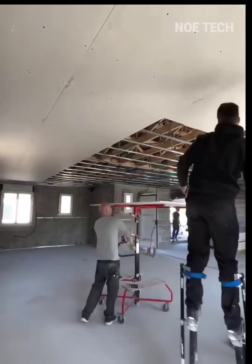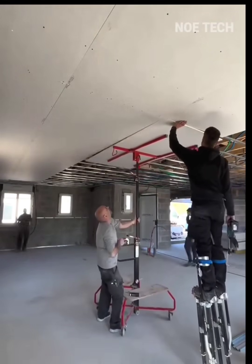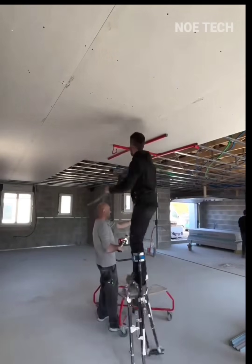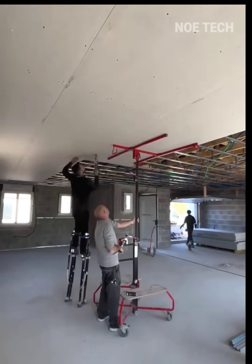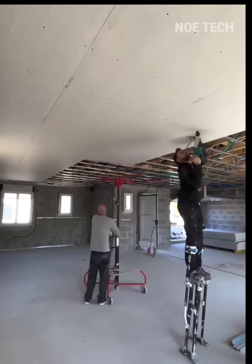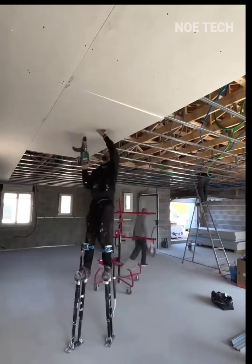Two construction workers are working on the ceiling using foot-mounted tools to reach heights, making the job easier. Another worker is using a tool to help lift and install ceiling material. The work is progressing very well, and these tools significantly save time and effort.